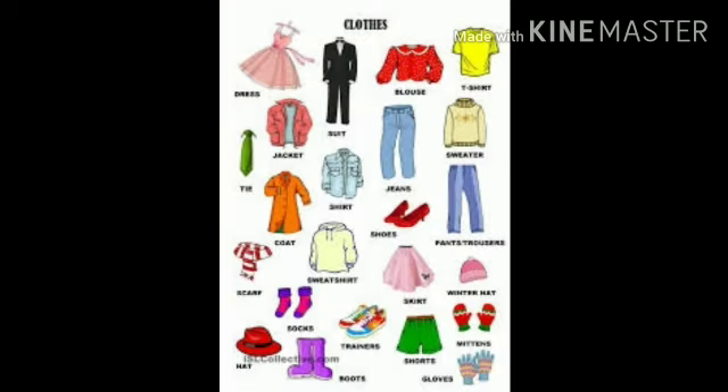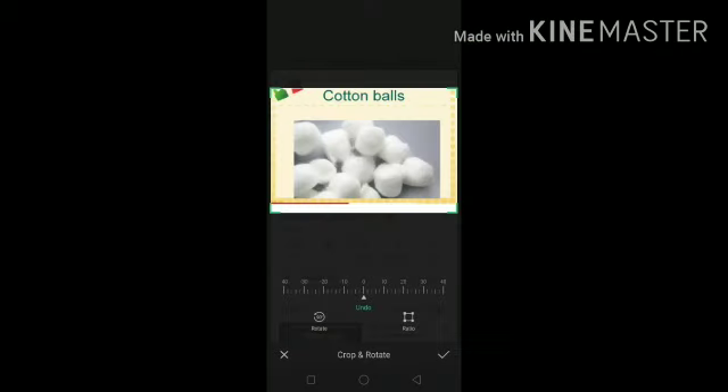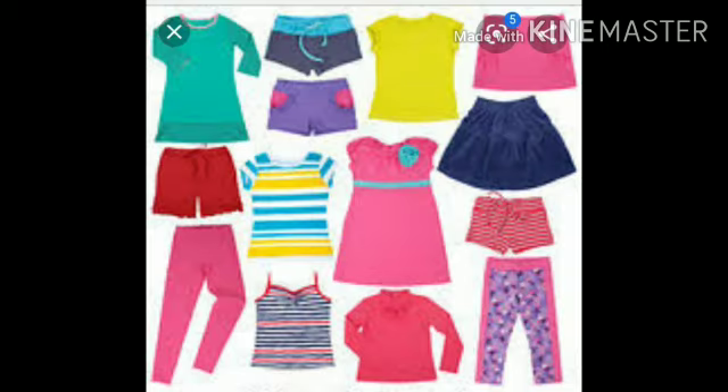Dear students, now let us learn what clothes are made of. Most of the material used to make clothes comes from either plants or animals. We get cotton from cotton plants. It is used to make cotton clothes. Cotton humein cotton plants se milta hai, jisse cotton clothes banaye jate hain.